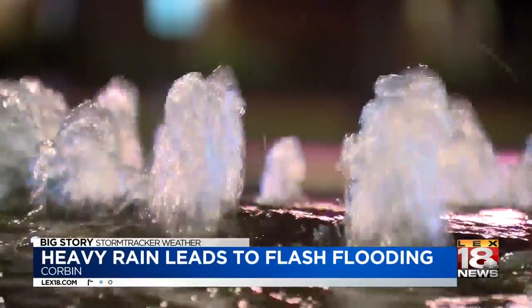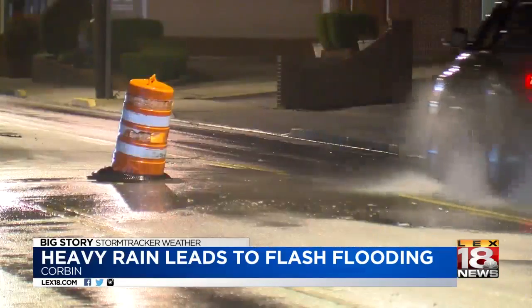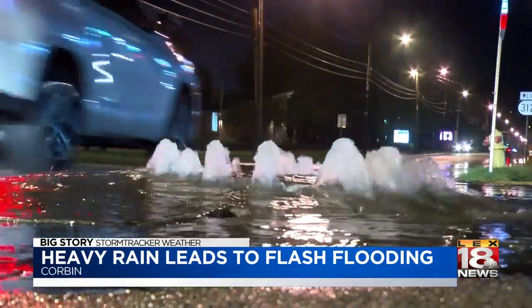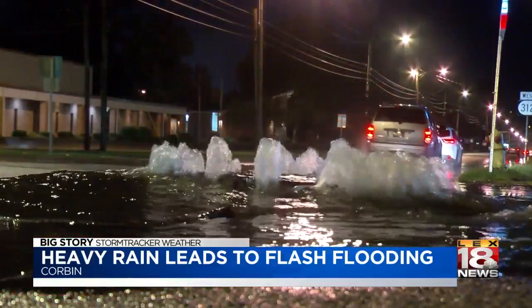We're on Master Street in Corbin, which is still being somewhat impacted by flooding due to the heavy rains which passed through earlier this evening. Storm drains are still backed up and overflowing, even though it's been several hours since the rain passed through. Several roadways in town had to be shut for a brief period of time to allow for the water to recede, and that certainly made things a little inconvenient for anyone who was out and about on a Saturday night.